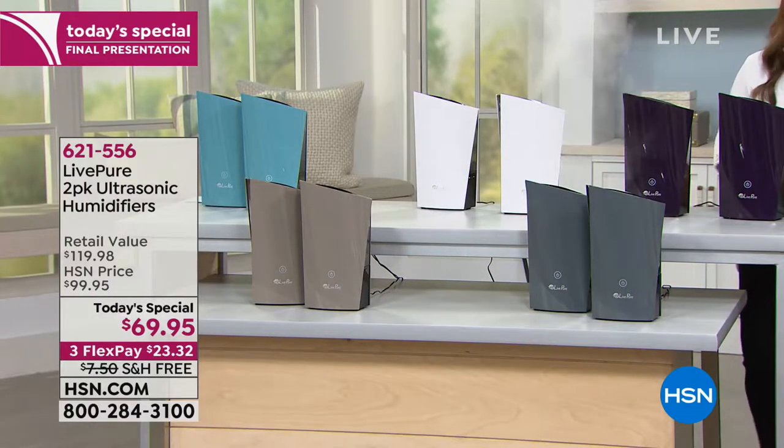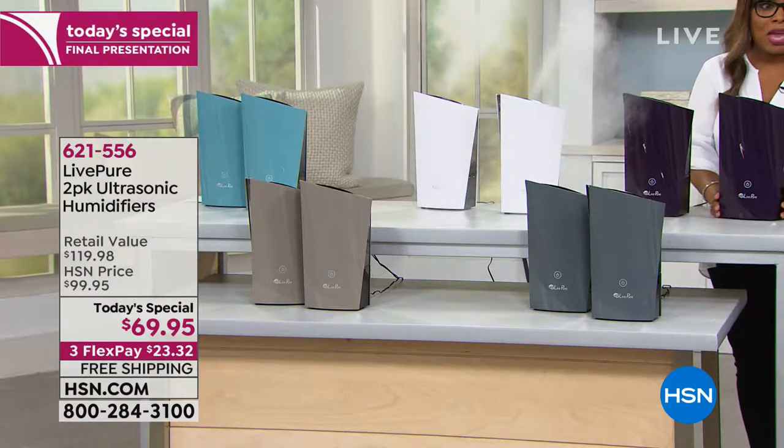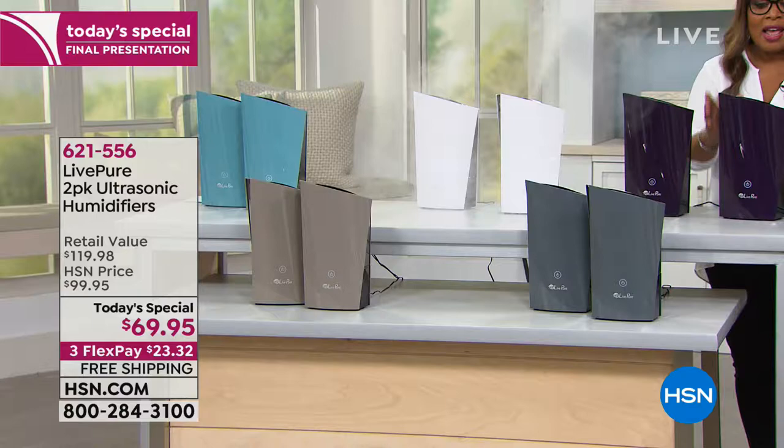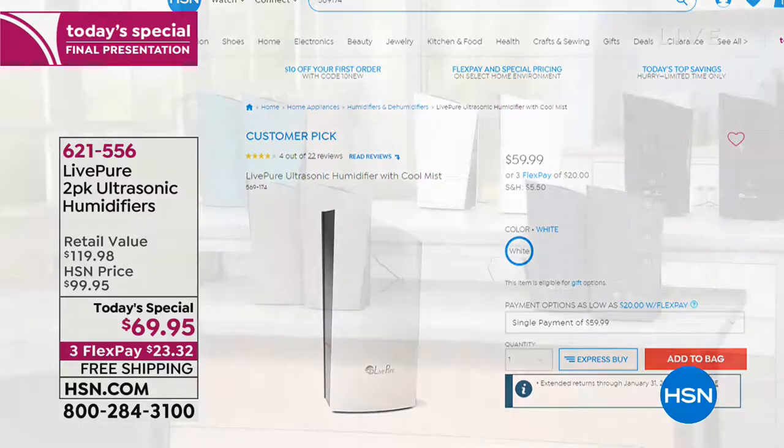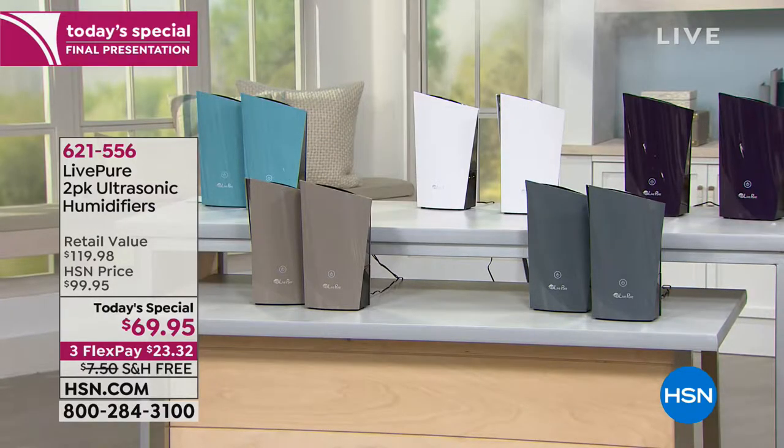I'd like to invite you to order because this is the final look. We launch today's special every night at midnight, it's designed to last for 24 hours and then the price changes. This is LivePure, a brand we love — normally one unit is $69.95, or $99 on LivePure's website. We normally sell one for $59.99 but for today's special, you get two and you're only paying $10 more, with free shipping and three flexible payments.